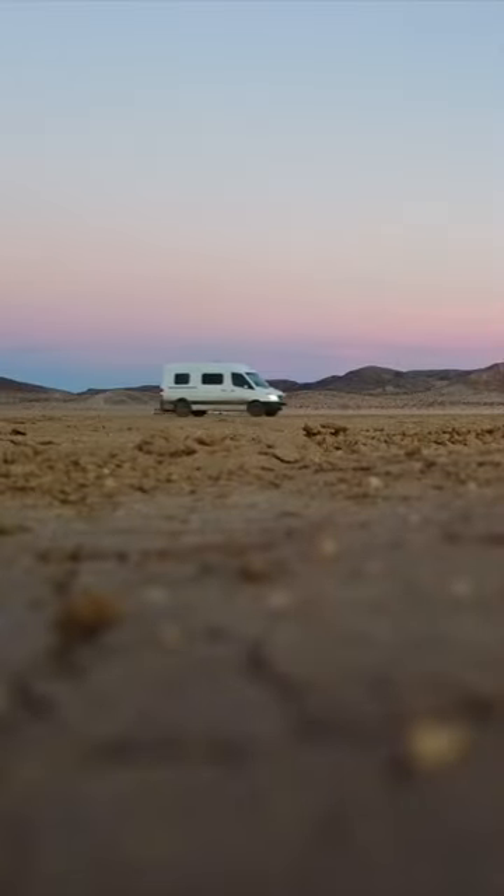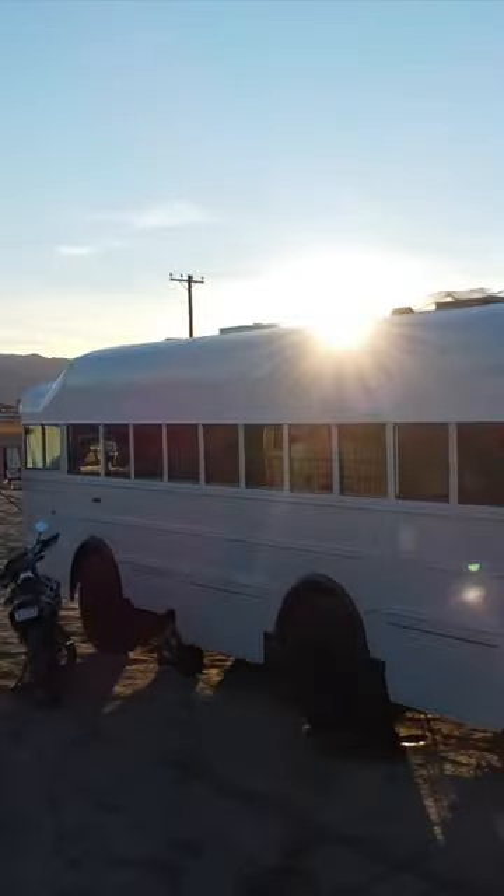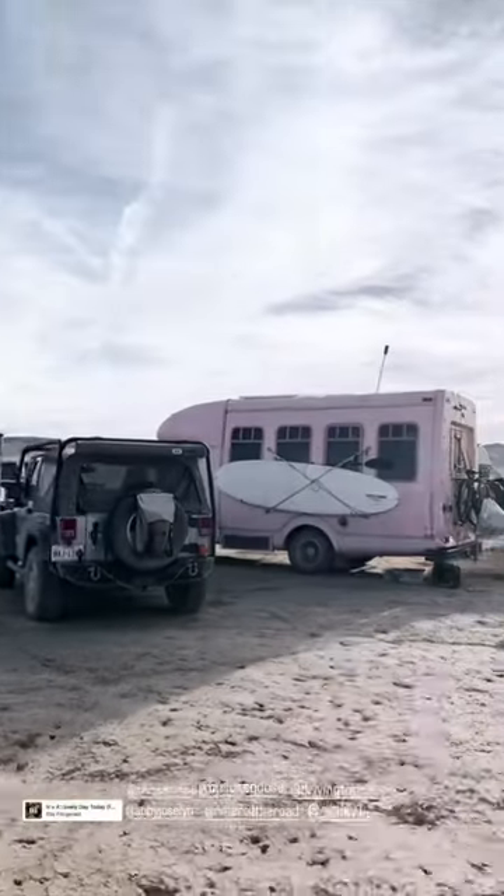And you're probably saying to yourself, well, if you can't get a loan for a new sprinter van, why not try a bus, or a travel trailer, or a shuttle conversion like this one? By the way, that's my friend Rita's shuttle bus — shout out to her, she's hella good vibes.